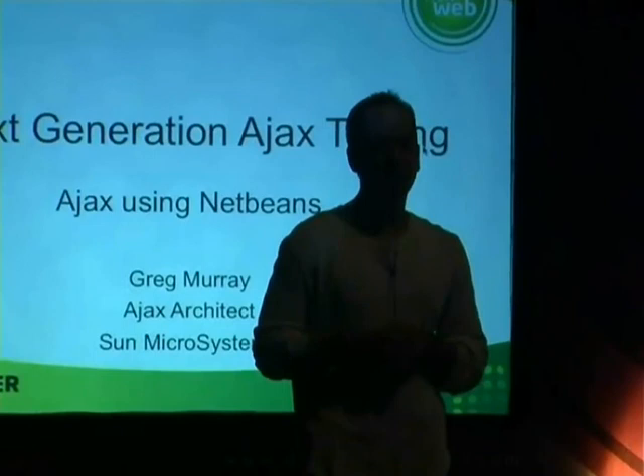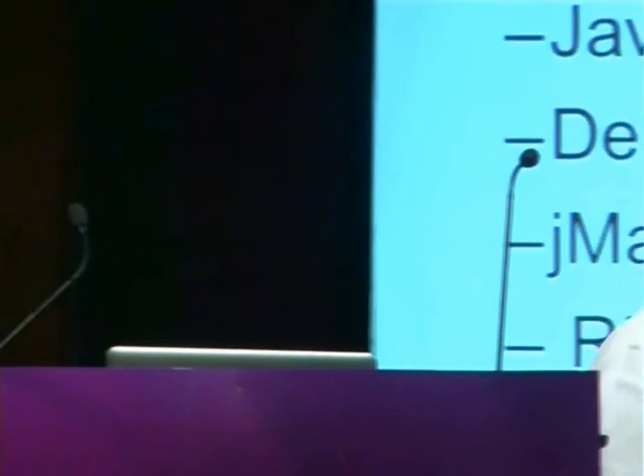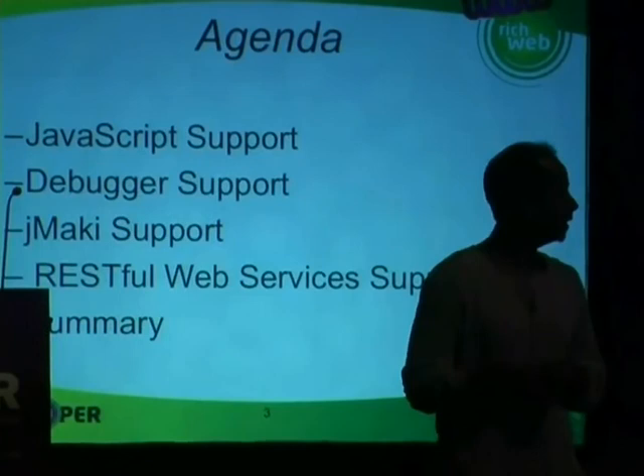I don't have as many slides today. A lot of what I'm going to do is demos. If you don't like real demos and you don't like to see me fall on my face, you can go. I always like to do things live. I'm going to talk about JavaScript support and the need for it, the debugger support we're adding to NetBeans, JMaki in general, RESTful services because this is where I believe the web is going — service-driven widgets or gadgets. And after that, I'm going to summarize.